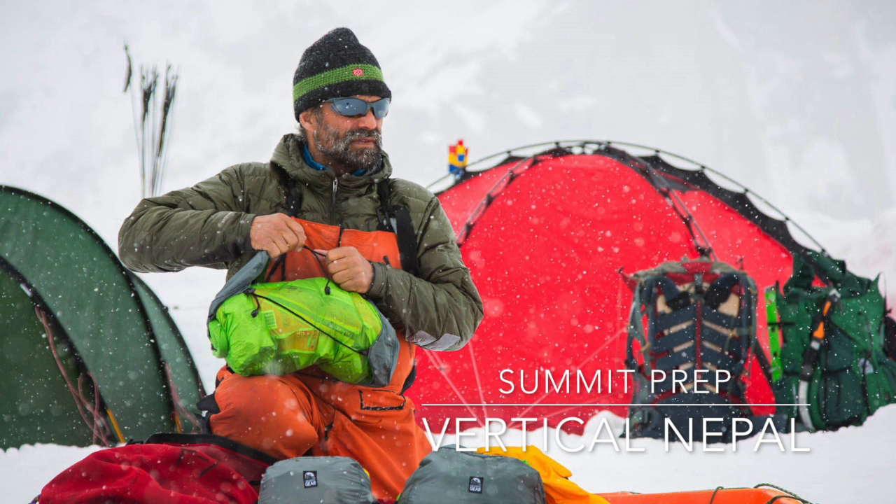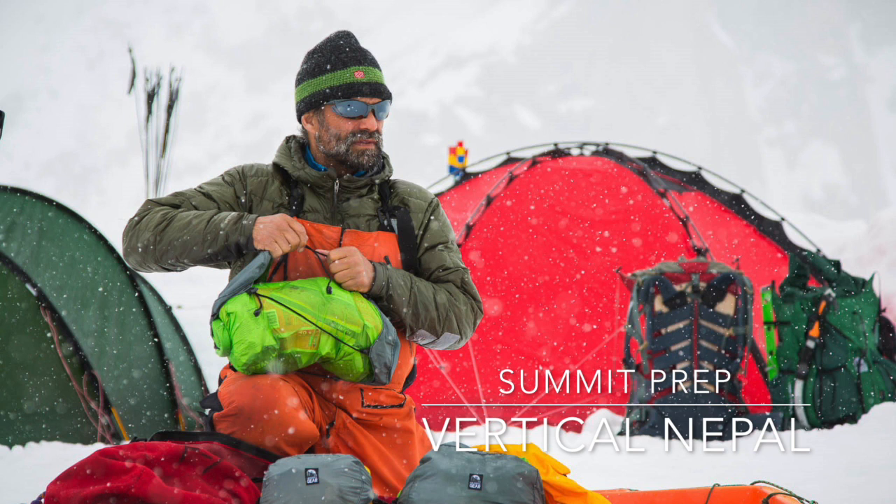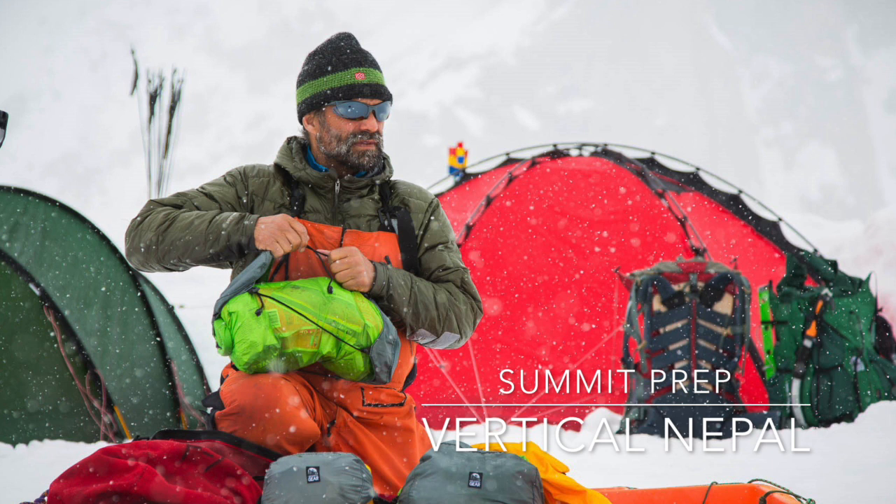Anyhow, we've decided we're going to do our attempt at the summit tomorrow — we'll start to climb. So we're going to wake up at 4 a.m., go to our high camp, have a short little nap, and then do a midnight or 1 a.m. alpine start for the summit.